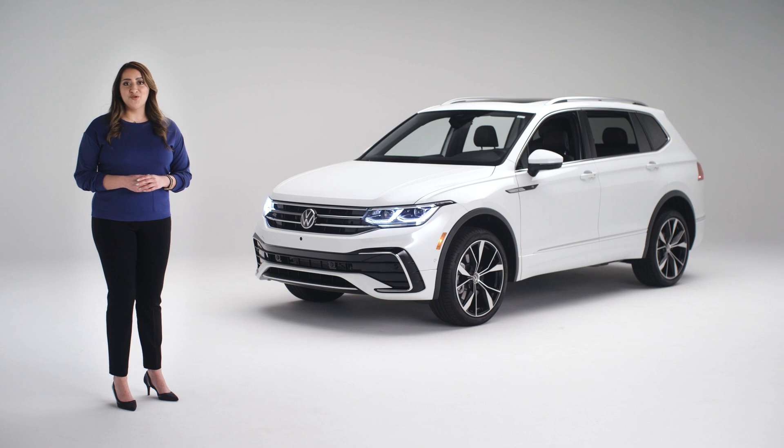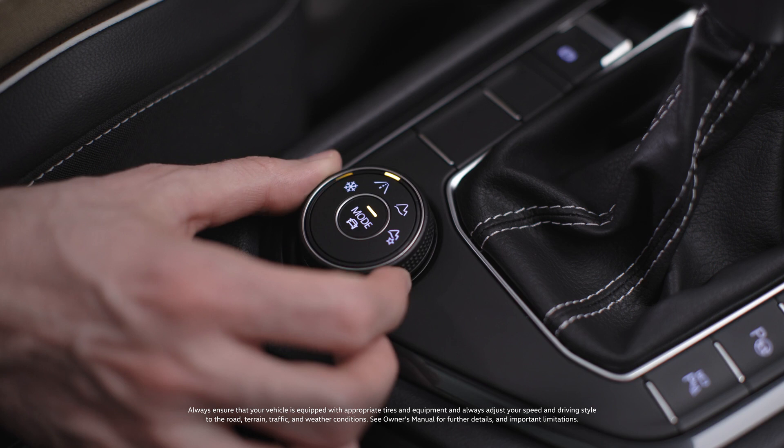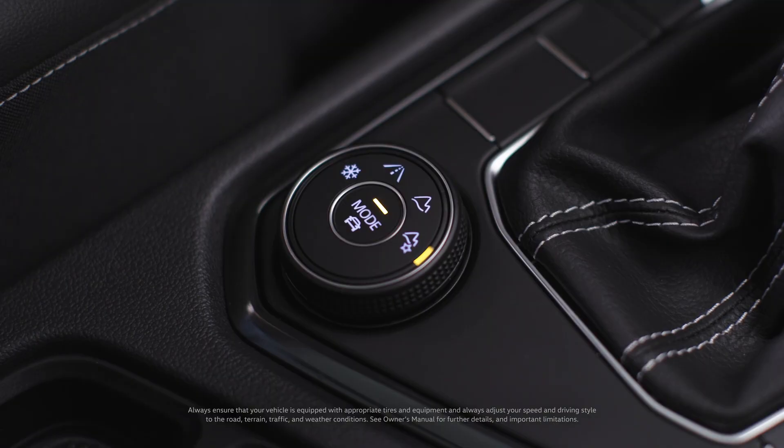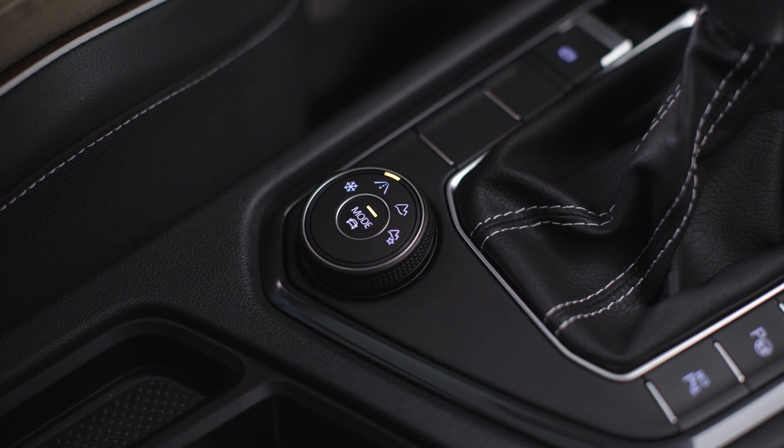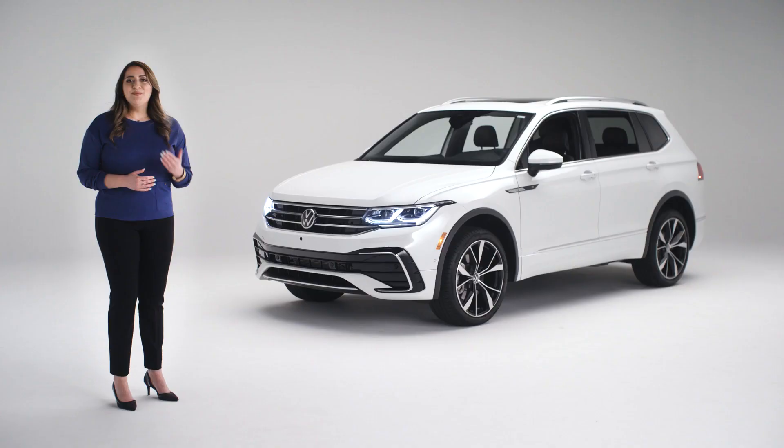The same knob, when turned, lets you adjust your 4Motion all-wheel drive to the terrain you're on. There are four choices: snow, on-road — the default setting — off-road, and off-road custom, where once again you choose settings that let your Tiguan optimize traction and stability. Remember, a button push changes your drive mode, while turning the knob controls your 4Motion mode.